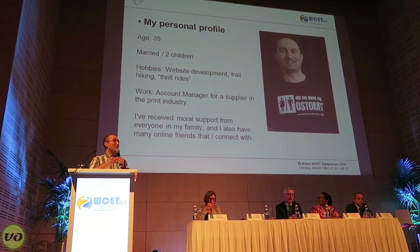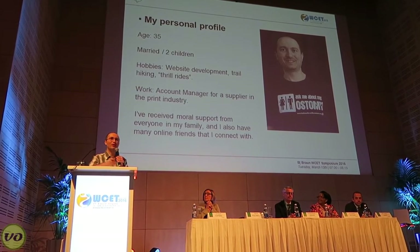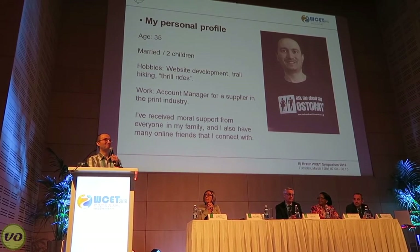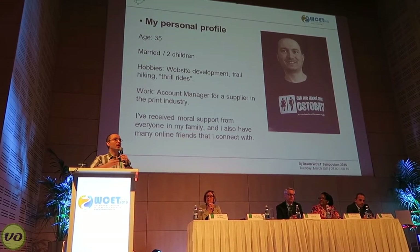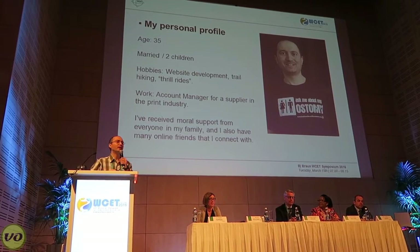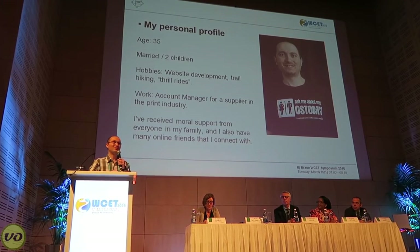These days I enjoy web design purely as a hobby. I enjoy going outdoors a lot — hiking — and I also enjoy thrill rides, roller coasters, that sort of thing. I work as an account manager for a company that supplies the print industry, and I've been doing that for well over a decade. I receive a lot of my moral support through family, but also through online friends who happen to also be ostomates.